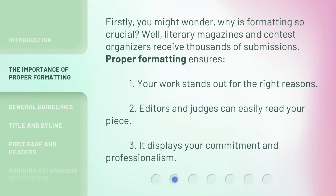Firstly, you might wonder, why is formatting so crucial? Well, literary magazines and contest organizers receive thousands of submissions. Proper formatting ensures: first, your work stands out for the right reasons; second, editors and judges can easily read your piece; and third, it displays your commitment and professionalism.